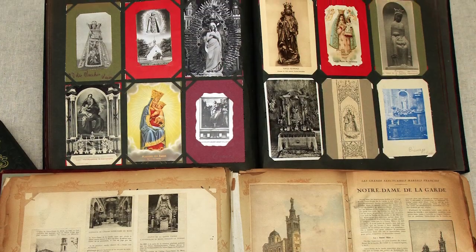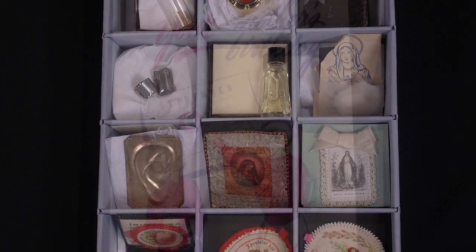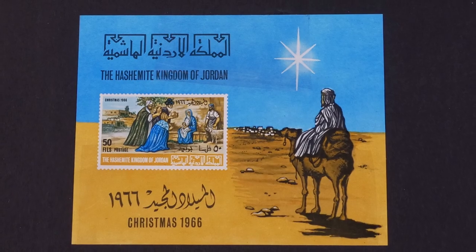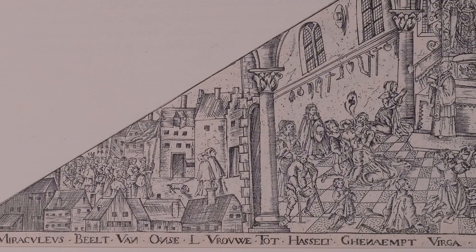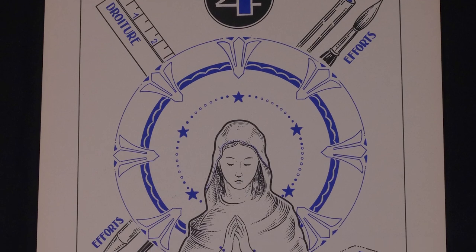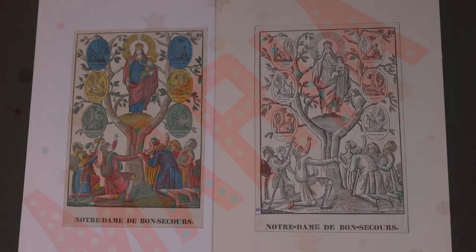The library documents the diverse expressions of popular devotion to Mary, offering a window into cultures around the world and throughout time. The Marion Library is a world-class collection for theology, but it's also a tremendous resource for fields such as art history, gender studies, material culture, and book history. So there are connections to be made here across disciplines, and that's part of what makes it such an exciting resource for UD.